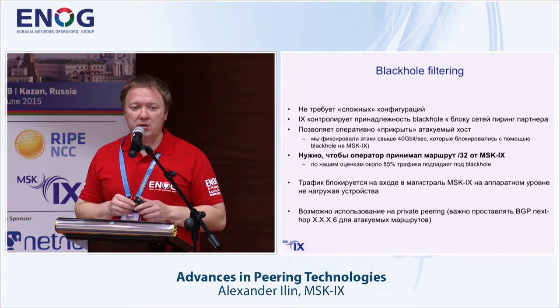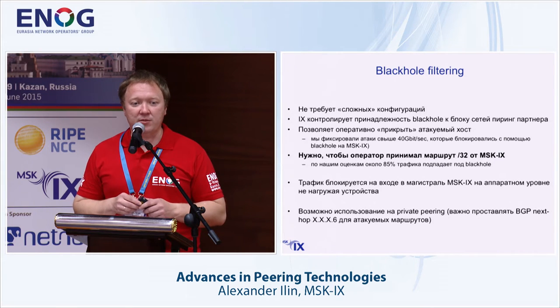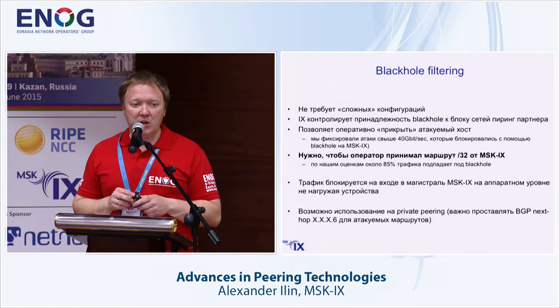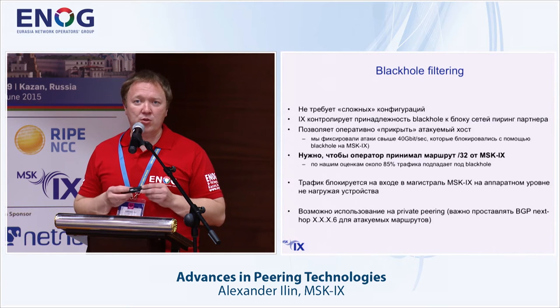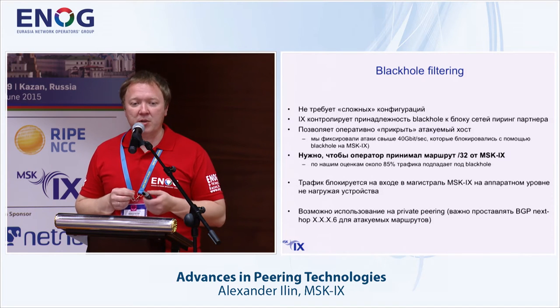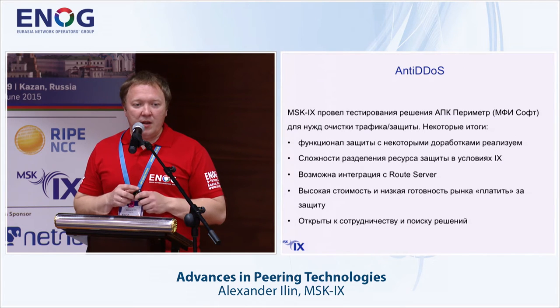The route server filters IRR macro and prefixes quite well, and we are using this method on our points. You can also use it on private peerings — there must be an agreement between two operators via BGP so they can use a special filter address.